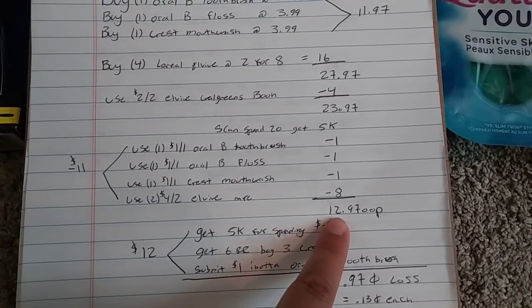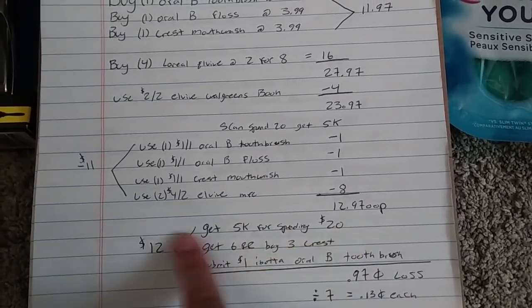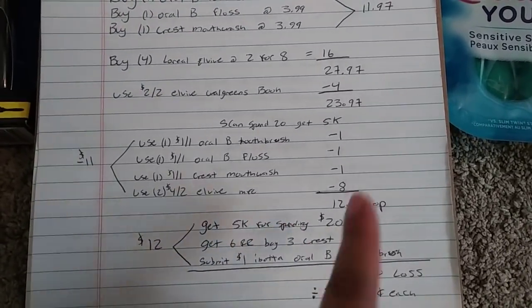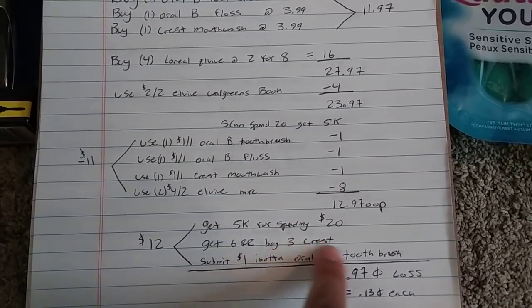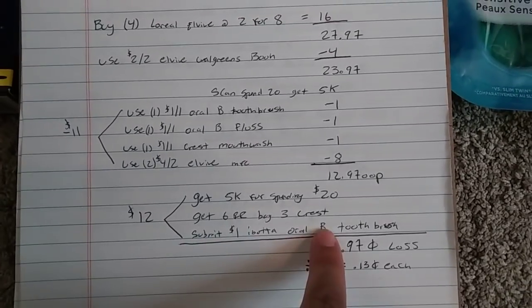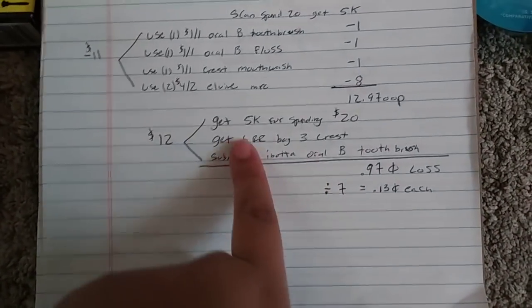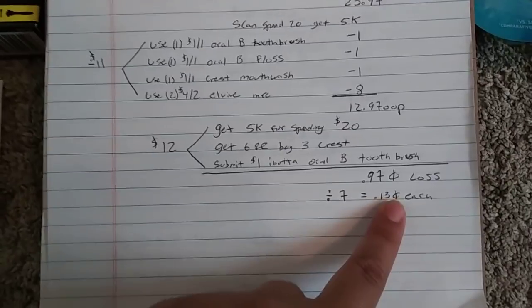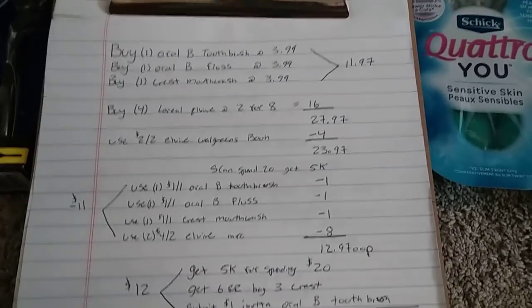It comes to just $12.97 out of pocket. You're going to get back 5K for spending $20, or 5K for hitting beauty if you're doing that instead. You're also going to get back a $6 register reward for buying three Crest and Oral-B products, and submit to Ibotta for $1 back on the Oral-B toothbrush. So that's $12 back — a $0.97 loss for seven items, about $0.13 each. I think that's really, really awesome.